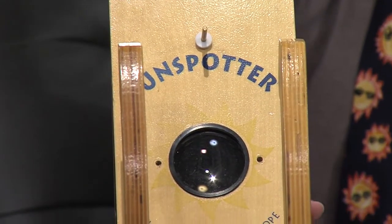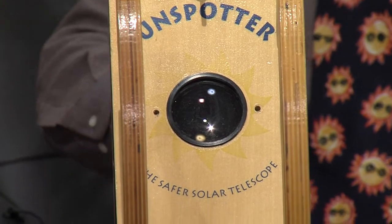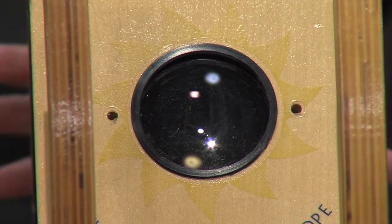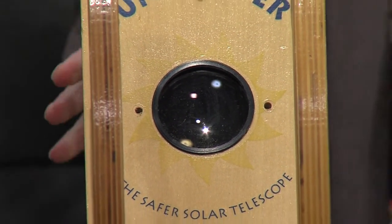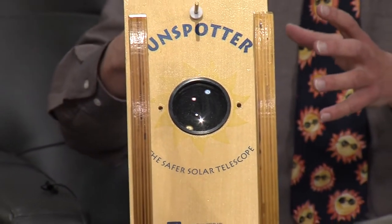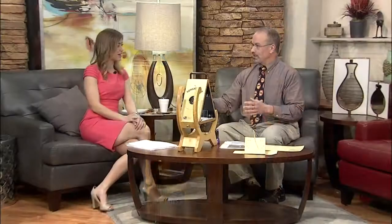Let's start with the Sunspotter. This is probably the least sophisticated way that we're going to be looking at the Sun. We actually have many solar telescopes that we're going to be using. This particular one is probably the easiest to transport. What you do is basically point it at the Sun, and there's a little platform down here on the bottom where you get to see an image of the Sun. So if there's any sunspots on the Sun, you get to see those.